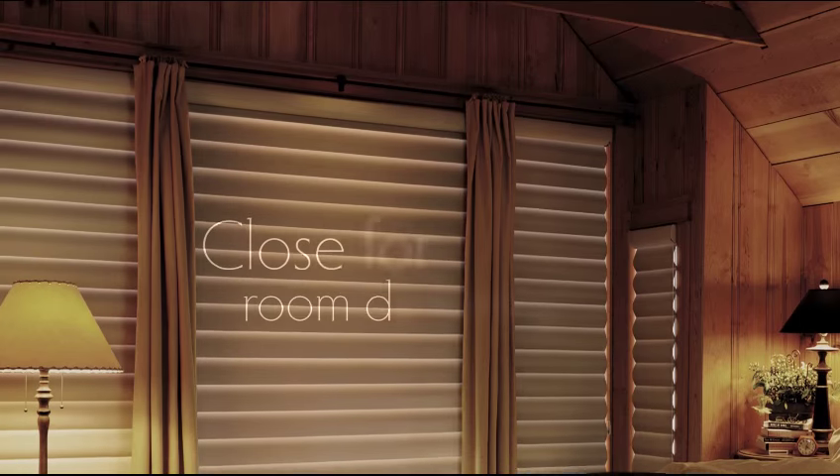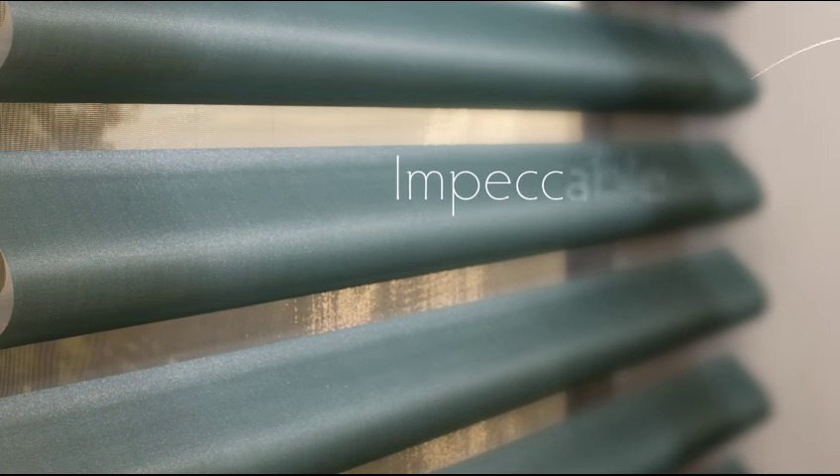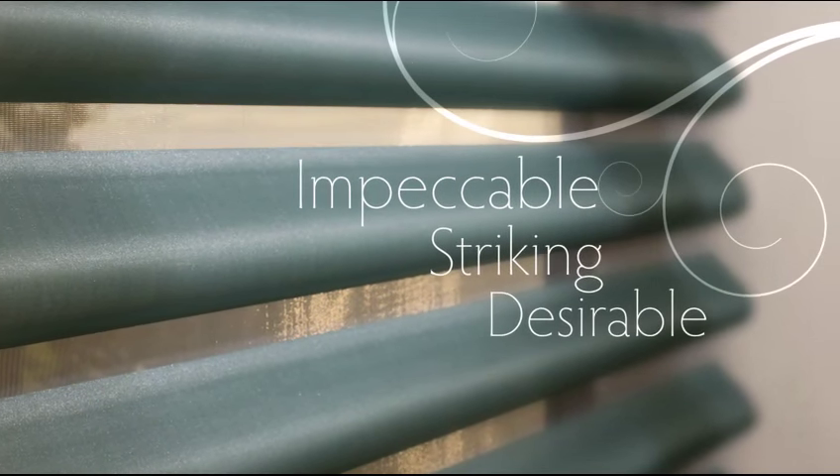Raise the veins slightly for a gentle contour. Flatten all the way down for room darkening with a tasteful modern look. Impeccable. Striking. Desirable.